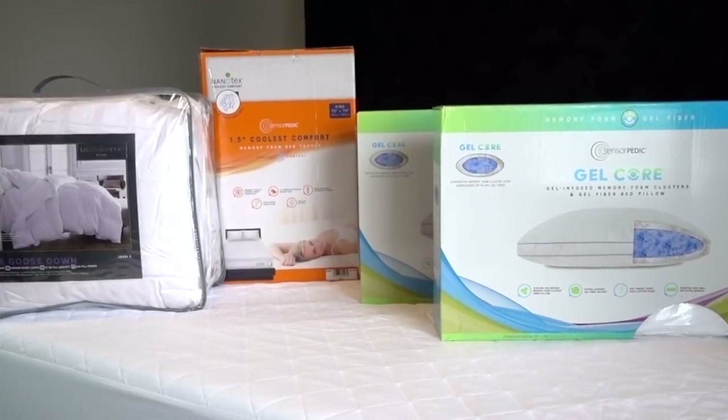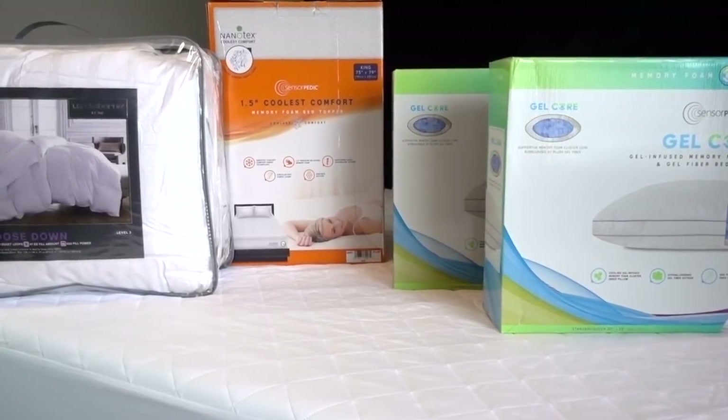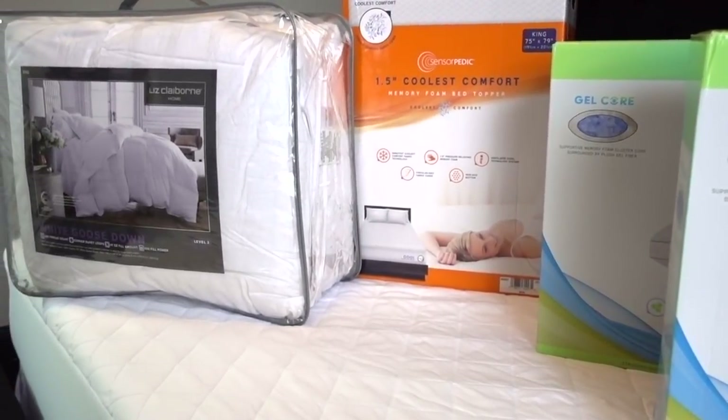If you guys have been with me for a while, you may already know that 90% of my linens come from JCPenney. It's the one-stop shopping for home basics like my bed sheets, towels, pillows, comforters, and so much more. Shop their sale right now.